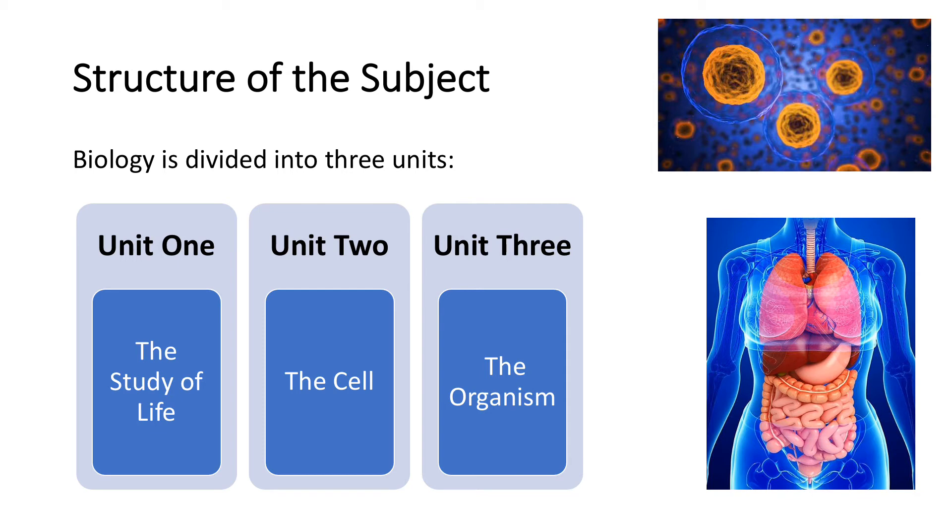Lots of students find unit three the most interesting because it's relatable, as there's human biology in here.